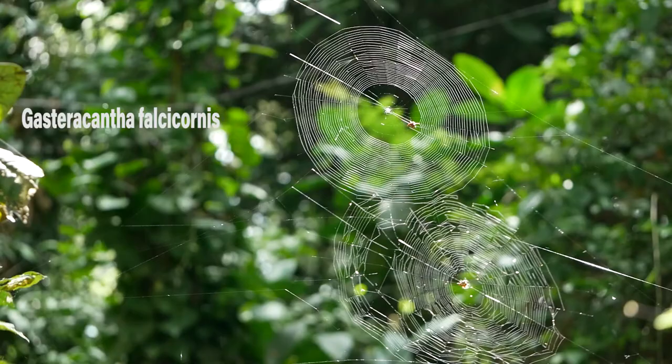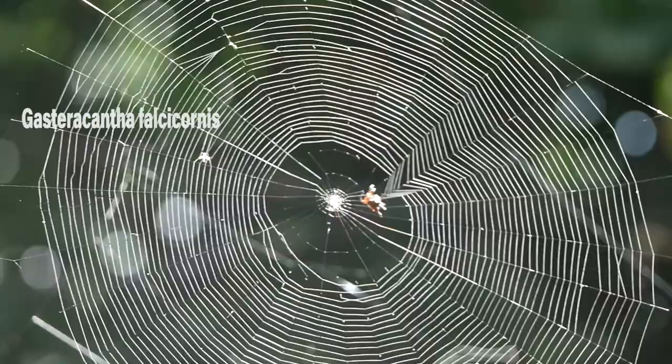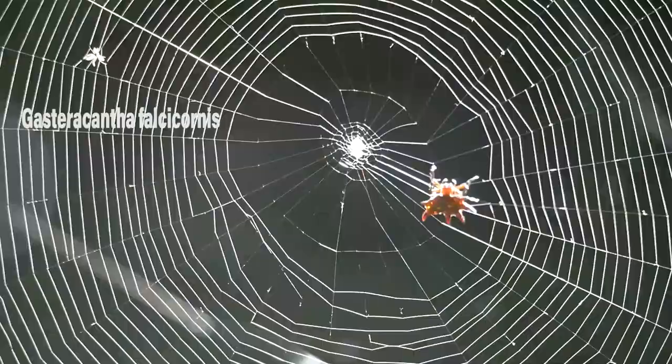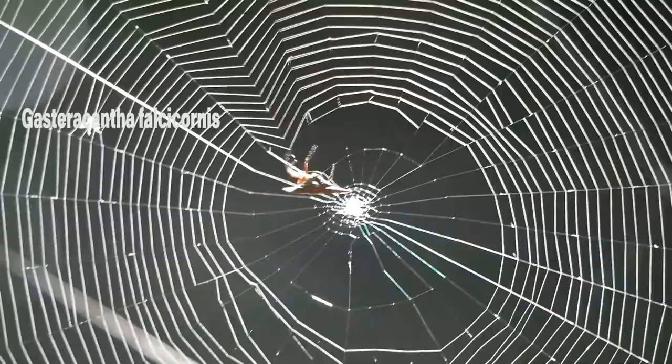Nowhere else in the world have I seen so many spiders, both as species and as individuals, as in the Entebbe Botanical Gardens during April. This is a kite spider, or spiny orb weaver, and it was very abundant. This female is spinning a fresh web.